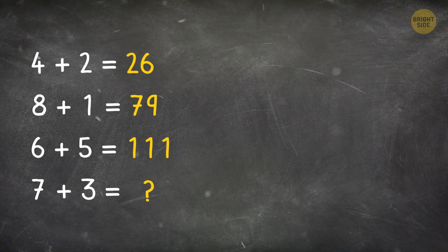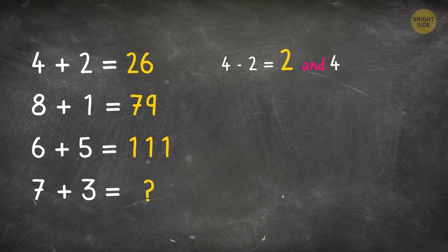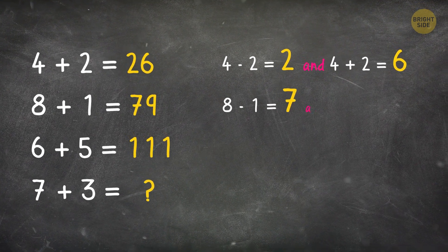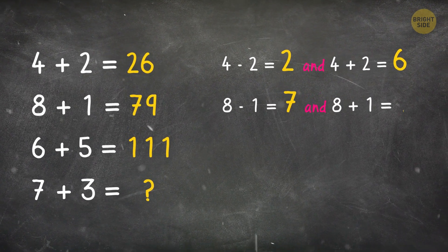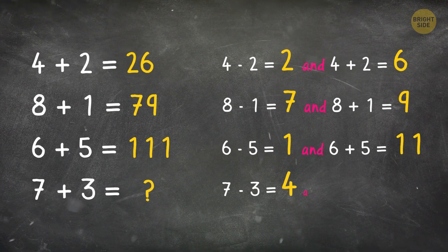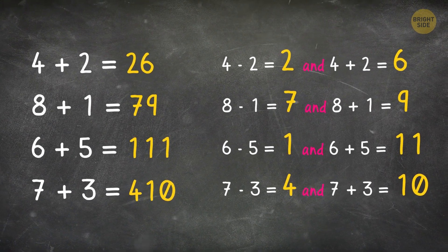4 plus 2 equals 26, since 4 minus 2 equals 2 and 4 plus 2 equals 6. 8 minus 1 is 7, and 8 plus 1 equals 9. And so on: 7 minus 3 equals 4, and 7 plus 3 equals 10. It means the answer will be 410.